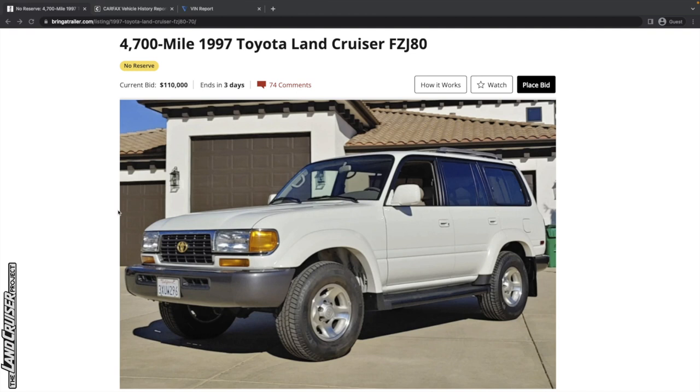This has got the 1FZ-FE motor. This is the last year of the 80 series — kind of the cream of the crop. A couple of things that detract from this being a total unicorn: it's not a collector's edition or an anniversary edition, as you can see — there are no special badges, which is pretty apparent just from looking at the front.